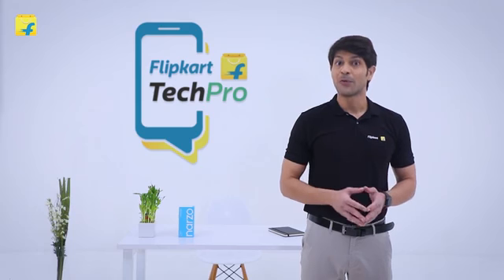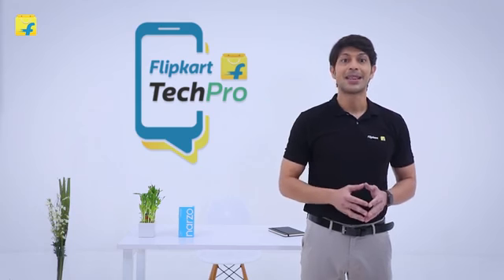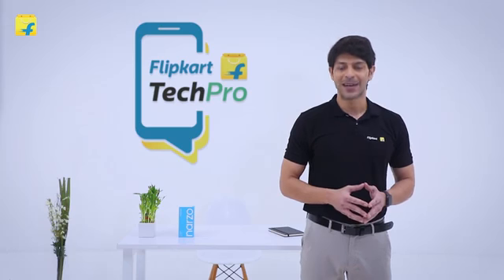So people, if you're looking for a smartphone with the best camera and battery in this segment, then the Narzo 50A is the right phone for you.